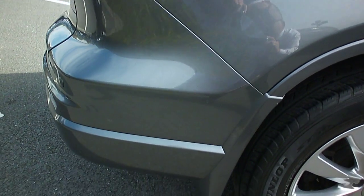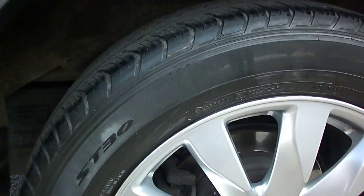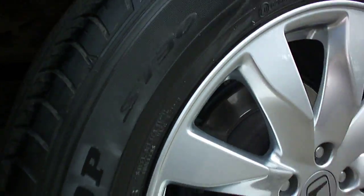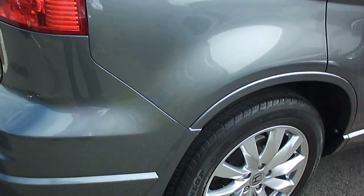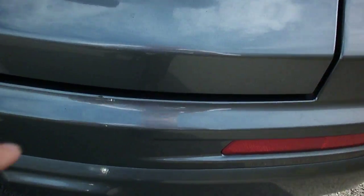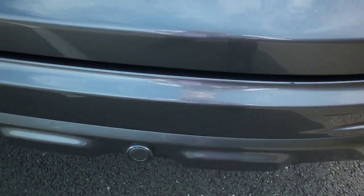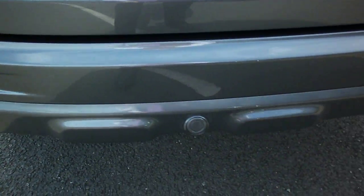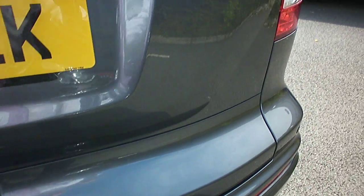The rear quarter panel looks fine, as does the rear bumper. The rear offside wheel looks absolutely fine, and the rear tyre probably has about 4mm on there. Moving around to the back, there's a very slight nick on the rear bumper just on the entry, and a couple of light nicks and slight scratches — only very minor. The tailgate all looks okay.